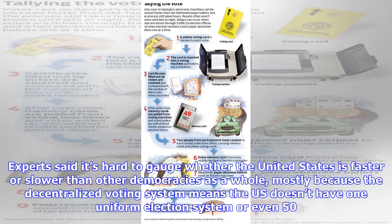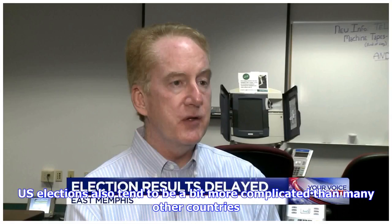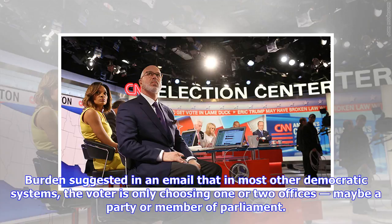Experts said it's hard to gauge whether the United States is faster or slower than other democracies as a whole, mostly because the decentralized voting system means the U.S. doesn't have one uniform election system — or even 50. If you think about elections at the local level, we have 8,000 different electoral systems because of the localities, Foley said. U.S. elections also tend to be a bit more complicated than many other countries. Burden suggested that in most other democratic systems, the voter is only choosing one or two offices, maybe a party or member of parliament.